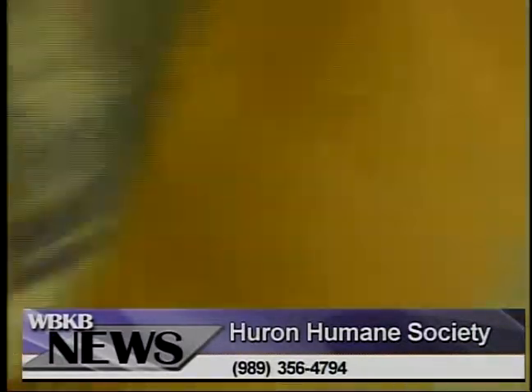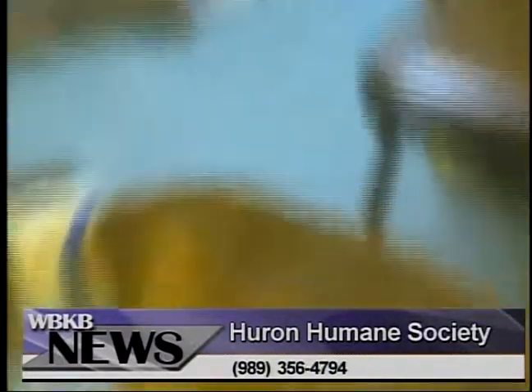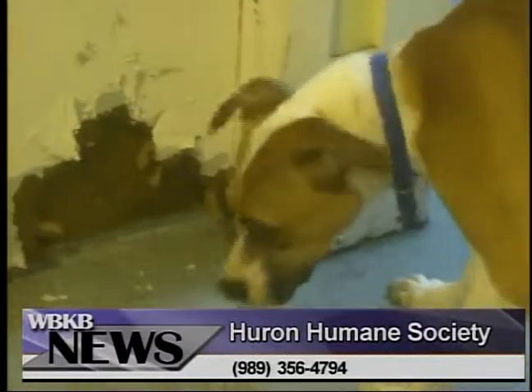If you would like to call the Huron Humane Society about adopting any of these animals, just call 989-356-4794.